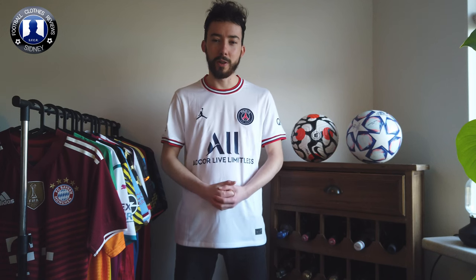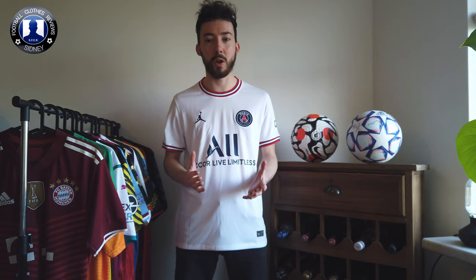So that's this fourth jersey of Paris Saint-Germain. Let me know what you guys think. Like I said, it's a copy-paste of the home jersey so it's not really unique. I'm not a really big fan of this one — even though I like it because it's clean, it's not a really unique jersey that I really admire.